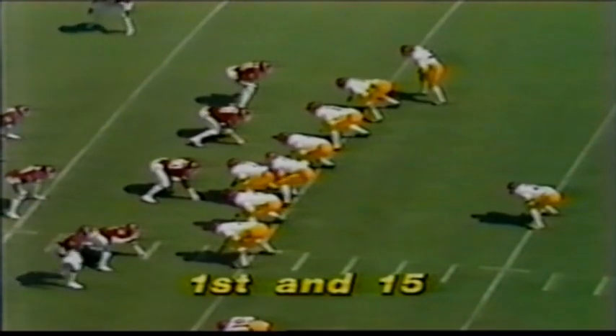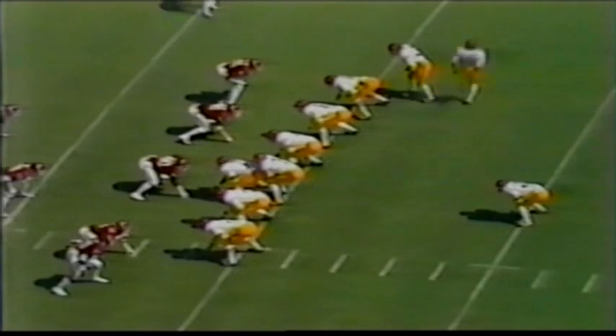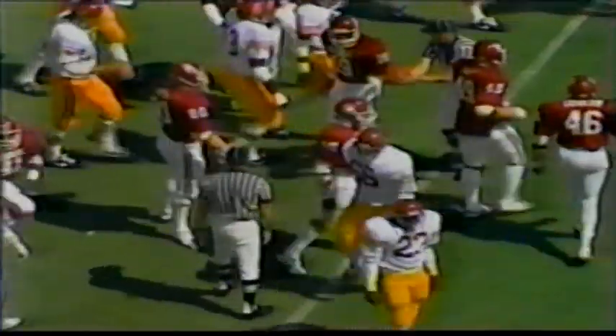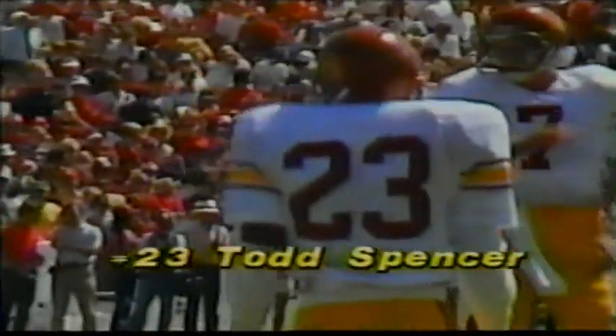First down, 15 yards to go for the Trojans. That's Timmy Ware in motion. Salisbury — plenty of time to pass — throws the screen to Spencer, east of the 35-yard line, stopped west of the 35 by number 38, Thomas Benson. That's that big, rangy linebacker.